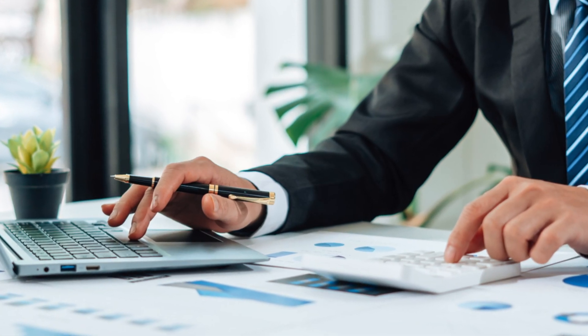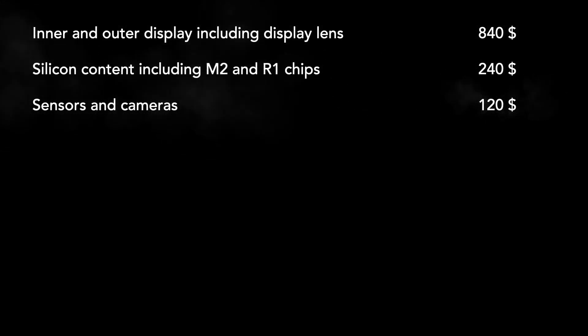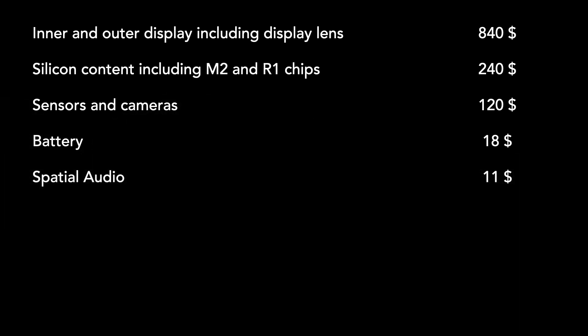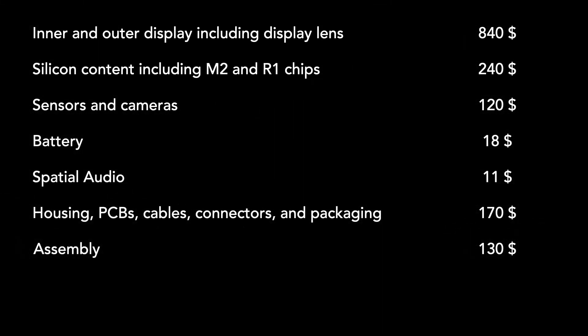The Apple Vision Pro comes with an external battery and a smaller internal battery. The total cost of the batteries will be around $18. Next is the spatial audio system, estimated to cost around $11. The housing, structural components, PCBs, cables, connectors, and packaging, along with assembly costs, are estimated at about $170 and $130, respectively.